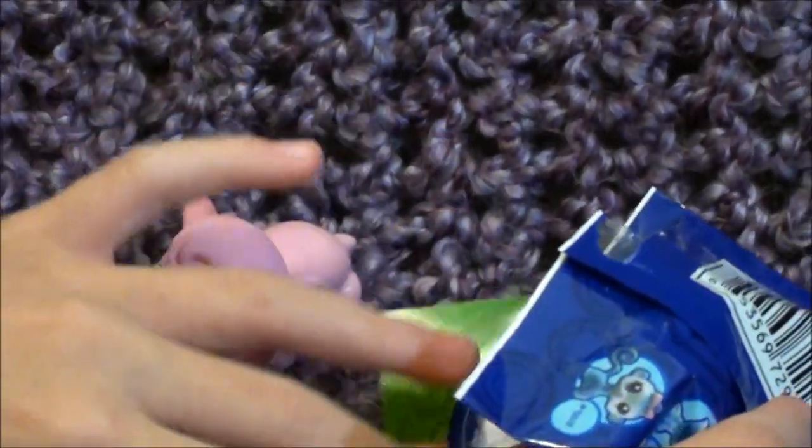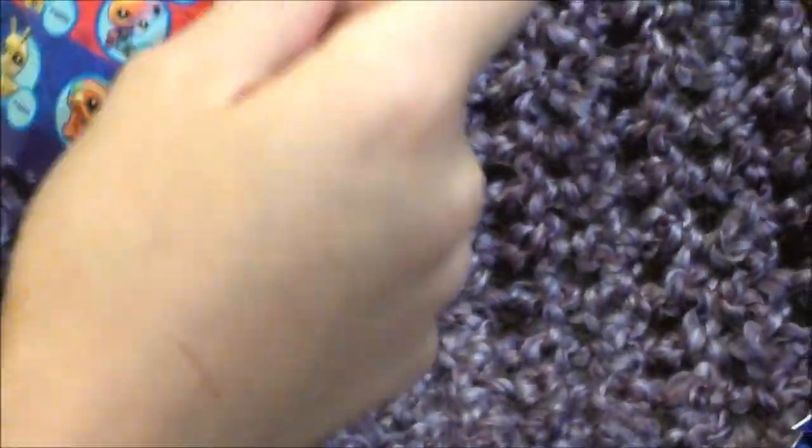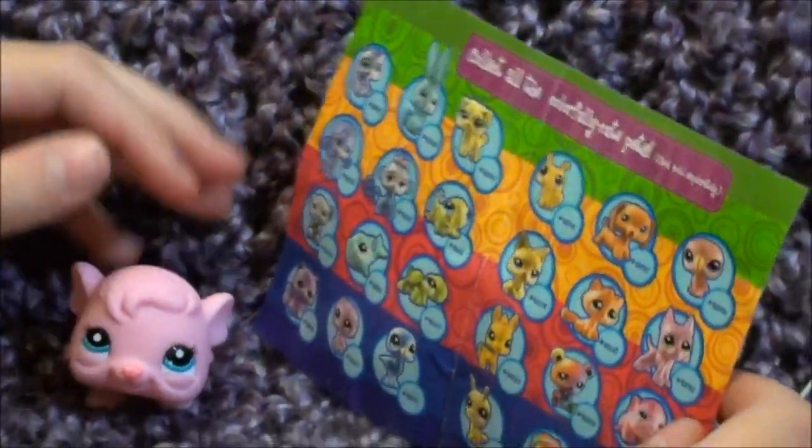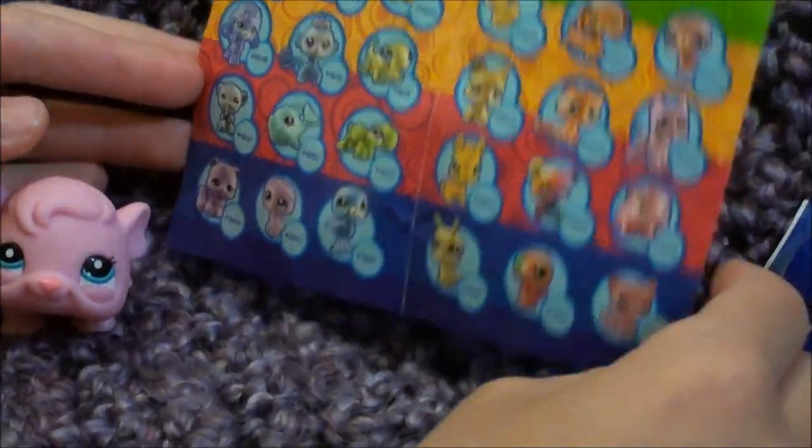She's bigger than some of the hamsters, so that's how you can tell she's a guinea pig. It says that she is number 2604.